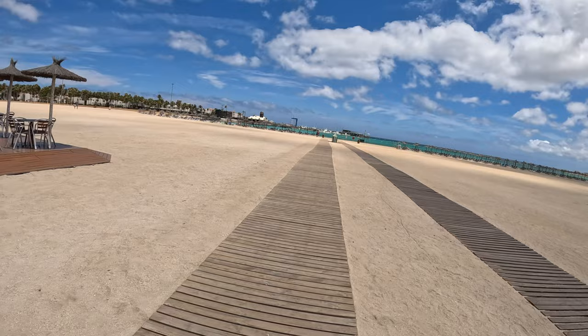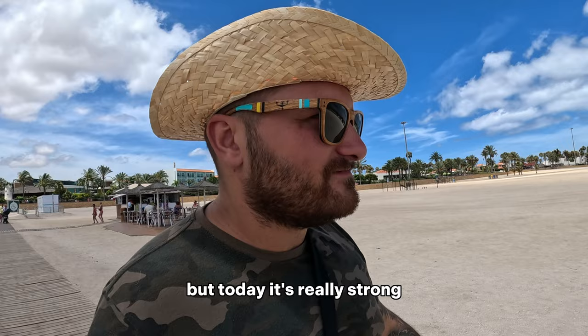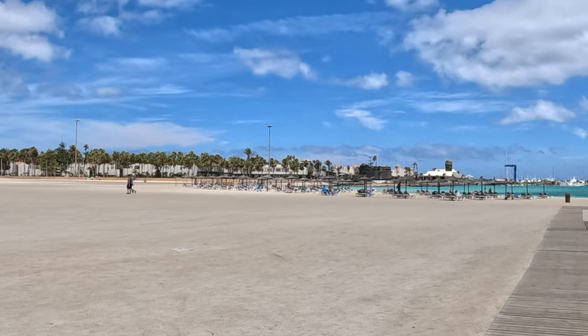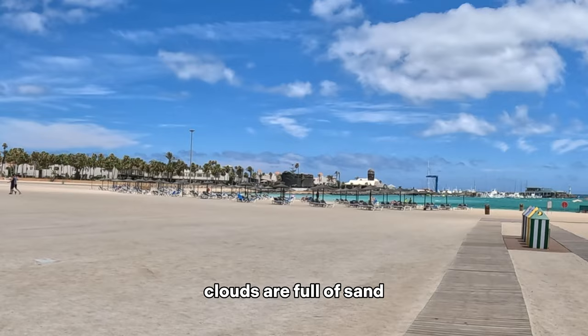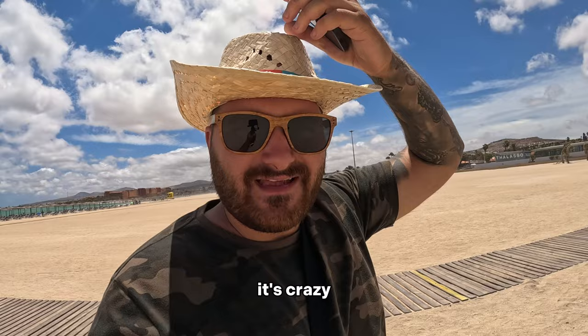That's windy! This is also Fuerteventura — usually it's not that strong but today it's really strong. Can you see it? The clouds are full of sand. That is crazy.